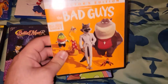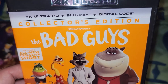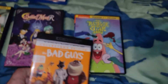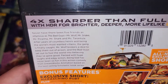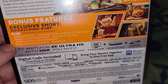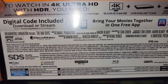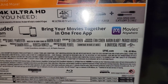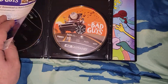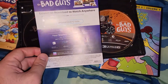Next one is all the Blu-rays. First up is the 4K plus Blu-ray plus digital code edition — Dreamworks' The Bad Guys, with all-new extended shorts. There's a digital code inside but I don't use it.